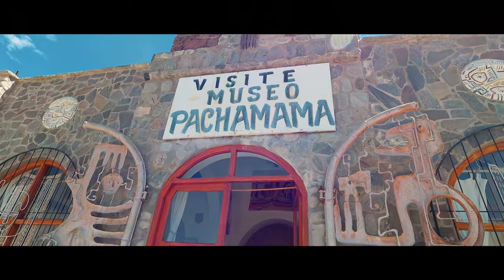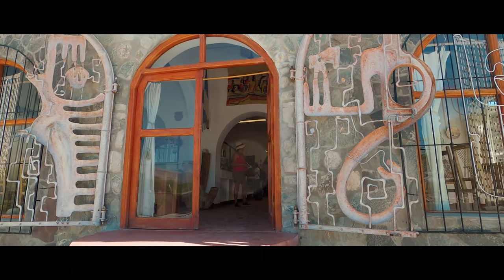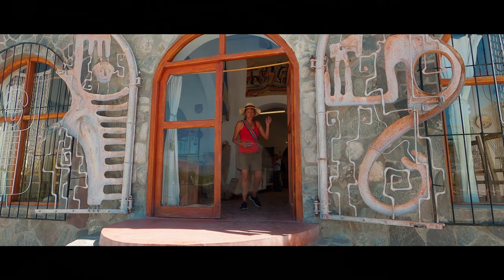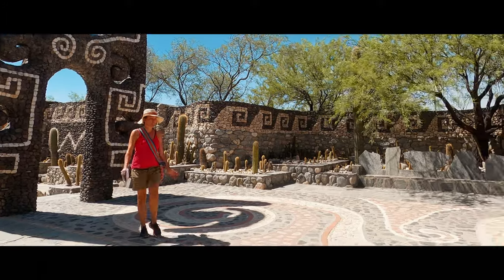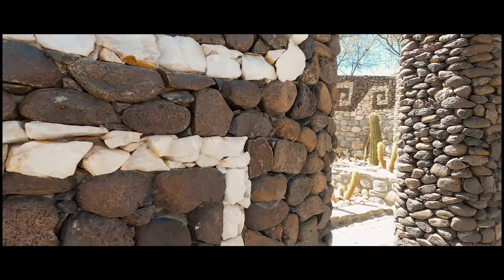Our last stop before heading to Buenos Aires was the Pachamama Museum and Art Gallery, also called the Museum of Mother Earth. This museum celebrates the local culture and connection to the earth. We really found the outdoor art the most fascinating — all the art is made of stone and displays themes of the local culture.